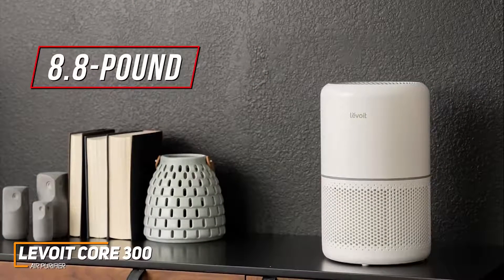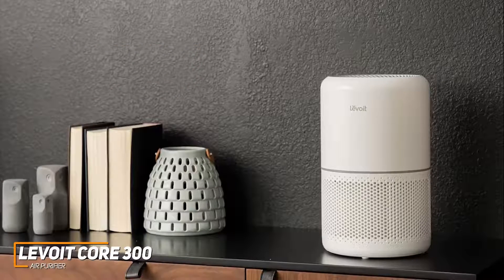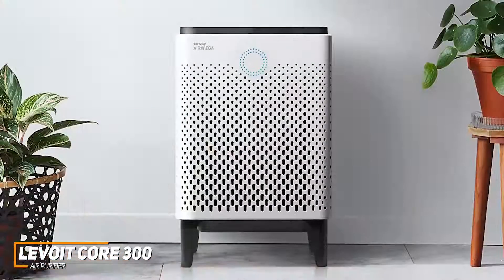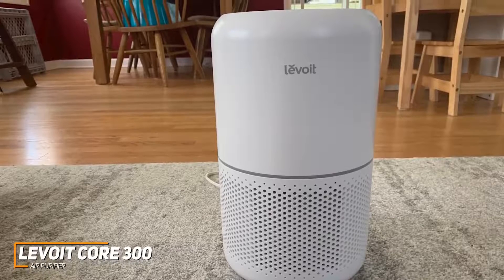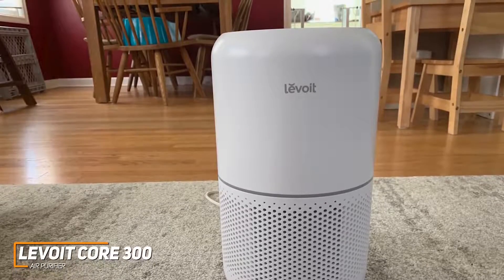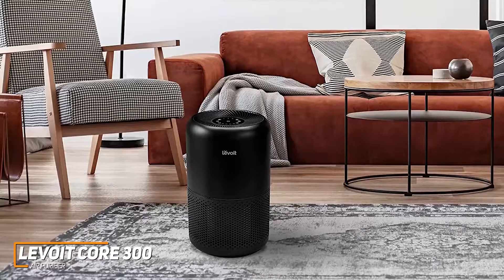While the 8.8-pound build is on the heavier side, it comes with a modern design that's still easy to move around, and it has white and black color variants to match your decor. It offers enough power to refresh the air in rooms up to 219 square feet, which is less coverage than premium competitors like the Coway Airmega 400, but ideal for smaller spaces, bedrooms, or home offices. It lacks a UVC sanitizing feature, but it comes with several safety certifications and doesn't produce potentially harmful ozone. It also has an Energy Star certification, a convenient auto-off timer, and a generous 5-year limited warranty.